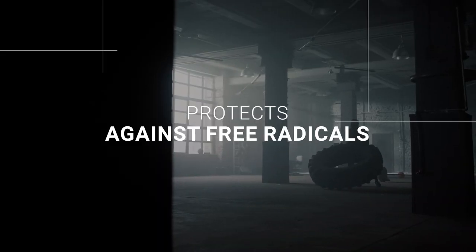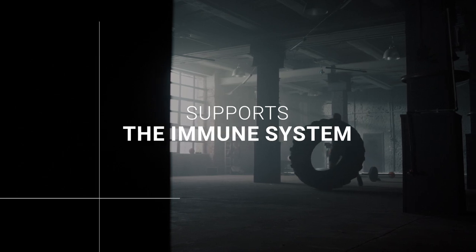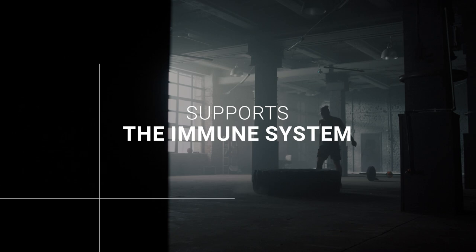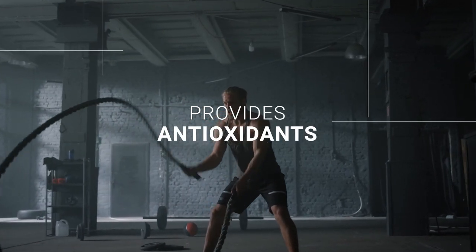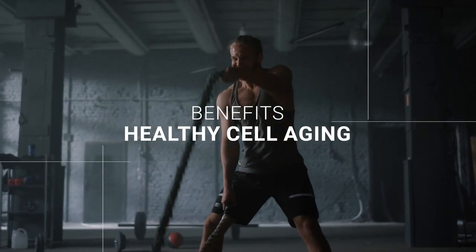Turmeric helps protect against free radicals, supports healthy cell aging, and supports the immune system during times of exercise-induced oxidative stress. Skazandra also supports the immune system, provides antioxidants, helps protect against free radicals, and benefits healthy cell aging.